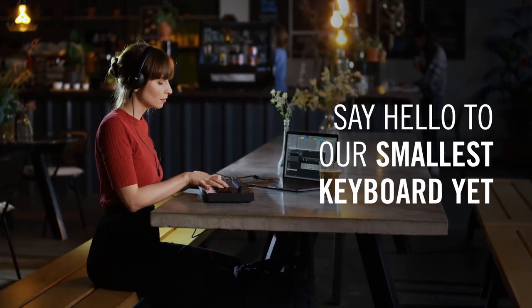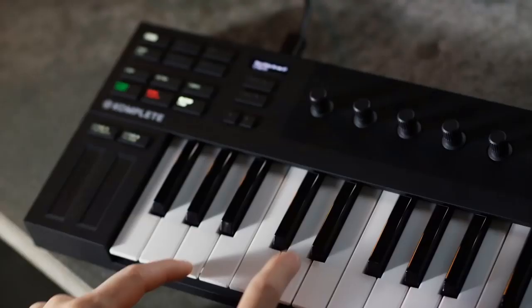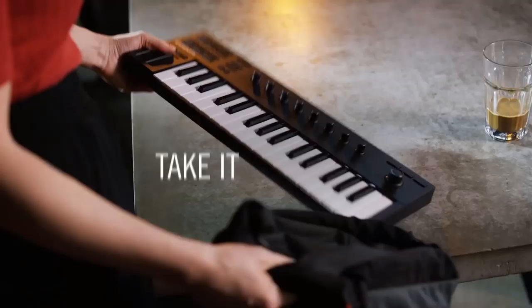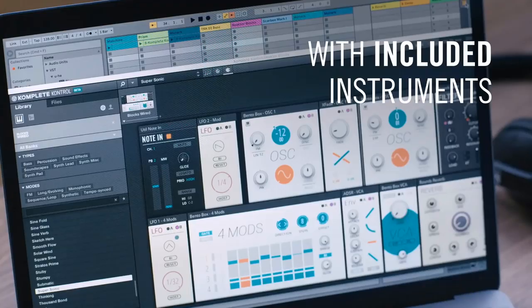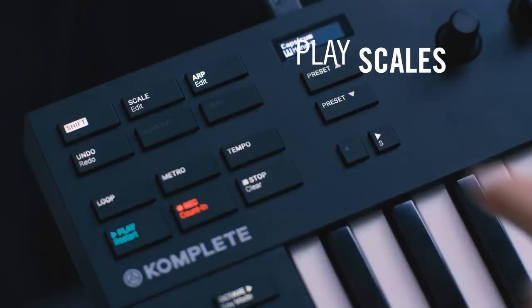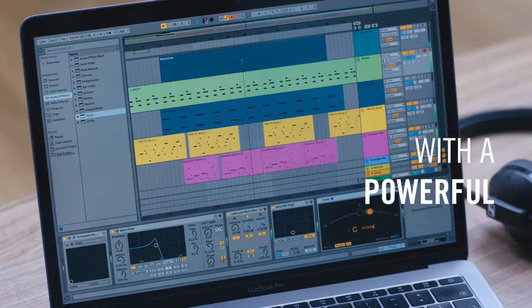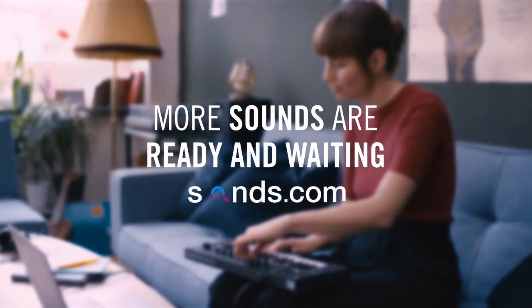And finally, Number 1: Native Instruments Complete Control M32. Delivering almost the exact same functionality as the Complete Control A series, this eminently mobile USB 2.0 bus-powered keyboard manages to squeeze 32 mini-keys and the full complement of Complete Control controls into its tiny frame. The pitch and mod wheels have been replaced with a pair of short touch strips, but the eight capacitive knobs, 4D encoder and numerous buttons are uncompromised in their size and feel, giving the full experience when it comes to browsing and manipulating plugins, operating Machine, and getting hands-on with the transport and mixer of your DAW. The surprisingly informative OLED display from the A series is also in place, as is the Smart Play feature, enabling scale snapping, chord triggering and arpeggiation.